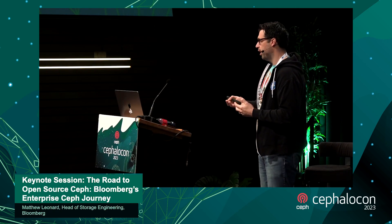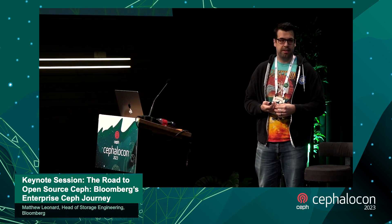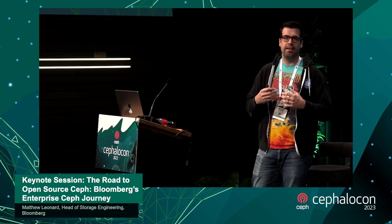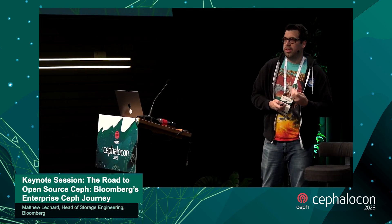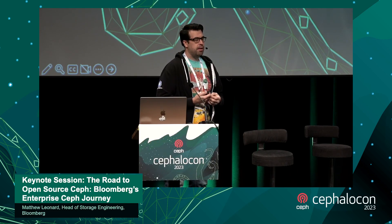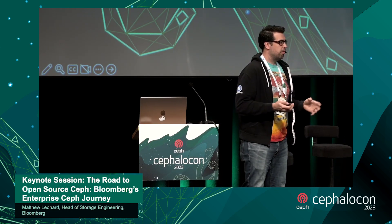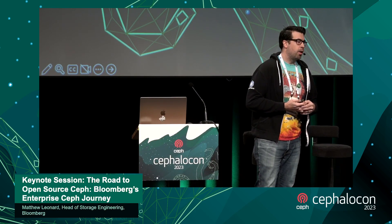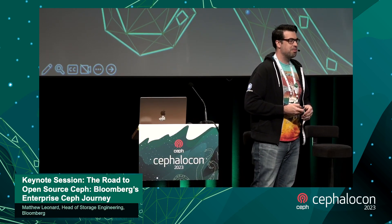We started on a journey towards open source first, led by our CTO's office and engineering teams. The goal was to stop rebuilding everything in-house and look for ways to leverage open source technology to solve problems at our scale. The Bloomberg Open Source Program Office was created to facilitate this. We sponsor a wide variety of technologies and foundations — we're a platinum sponsor here at Cephalocon, and we're also involved in the cloud native computing foundation and the Kubernetes ecosystem.